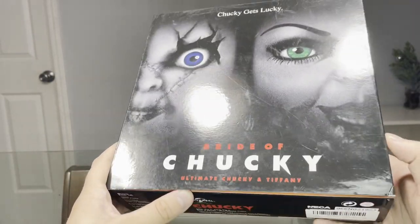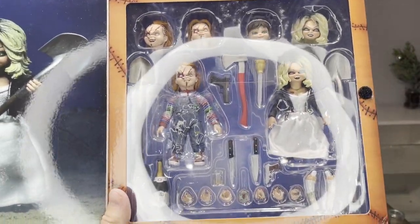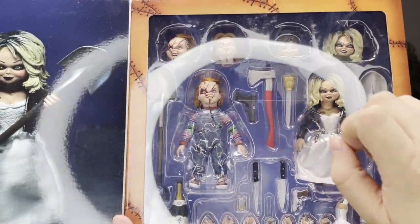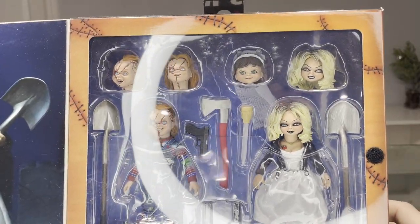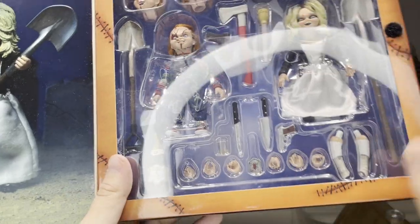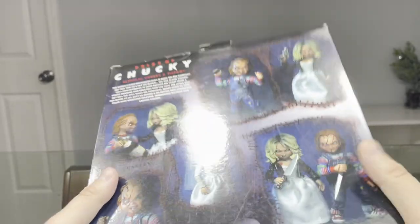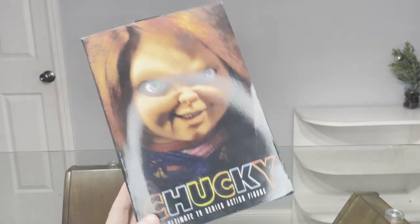Here's another one I bought from General — the Bride of Chucky Ultimate Chucky and Tiffany set. It does say Bride of Chucky, but it has some stuff from Seed of Chucky as well, like the item Chucky used to impregnate Jennifer Tilly. It's got interchangeable faces, an axe, guns, knives, different arms, a shovel, a bottle of champagne, and the Heart of Damballa with some extra hands. I prefer to keep this one mint in the box too because it's really special.